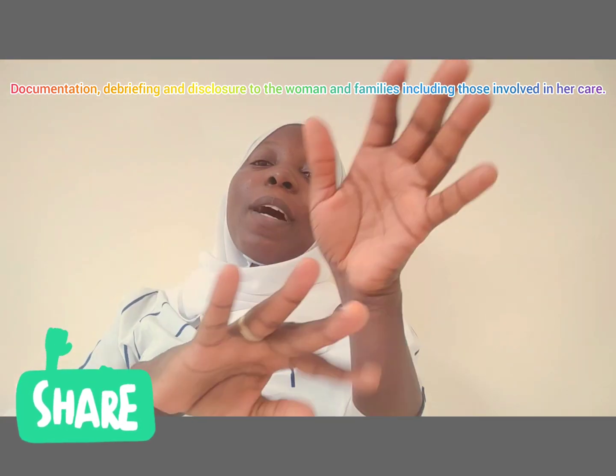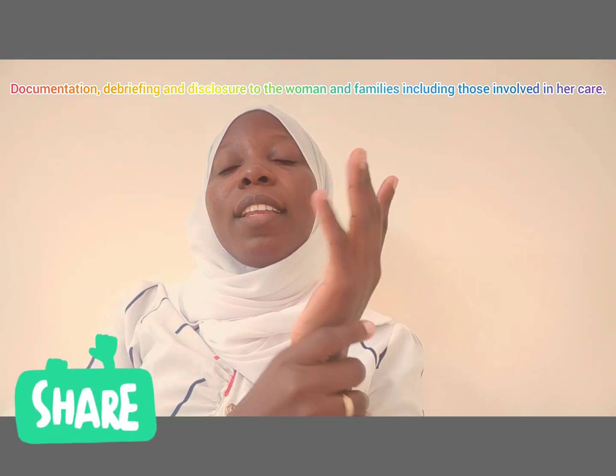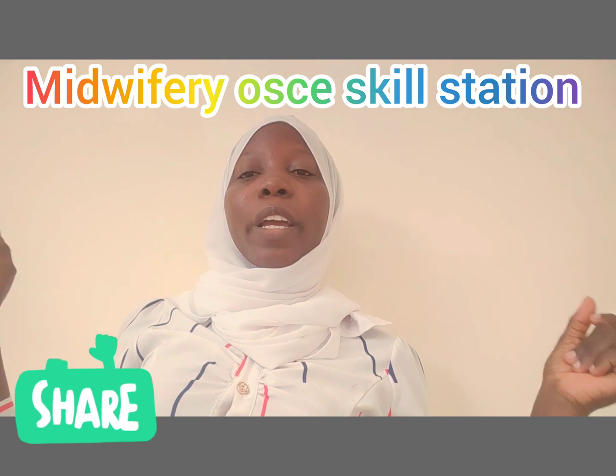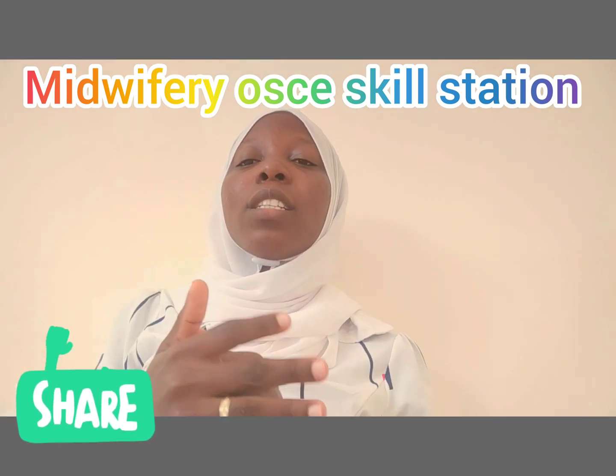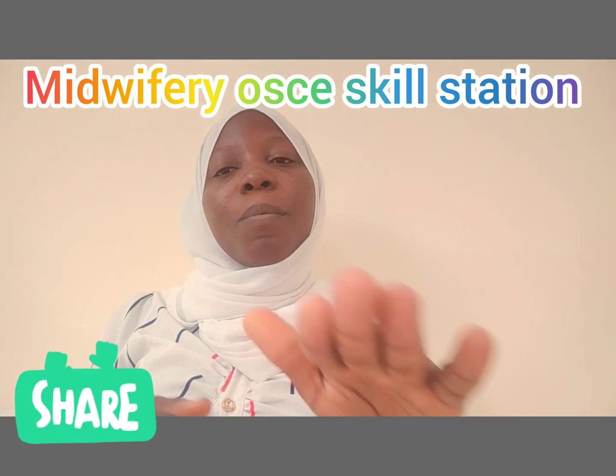At this point, perform hand hygiene according to WHO guidance — palm to palm — and you are done with this station. Remember, this is an 8-minute station; within those 8 minutes you are expected to say everything. There is no actual documentation in this station — you just verbalize what you are going to do and what you would document. Don't forget to call for help, utilize your helpers, and keep your hand on the uterus throughout.